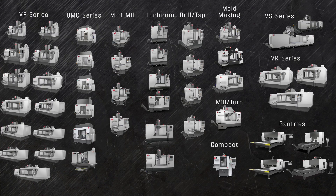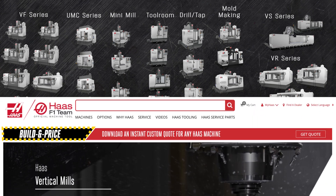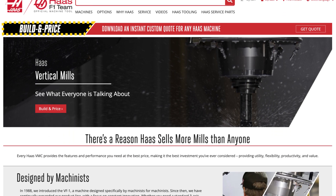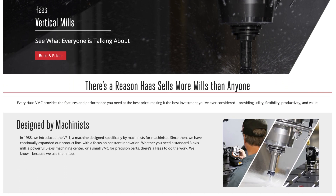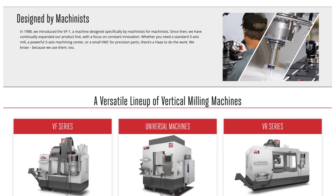So these are the vertical mills from Haas. From the tiny compact mill all the way up to the 32-foot wide VS machines, there's certain to be a mill that will master your most difficult job. Click on the Build and Price button on any of the machines at HaasCNC.com to see how easy it is to configure exactly the vertical mill you need. While you're there, check out the many other mills, turning centers, and automation solutions only from Haas Automation.